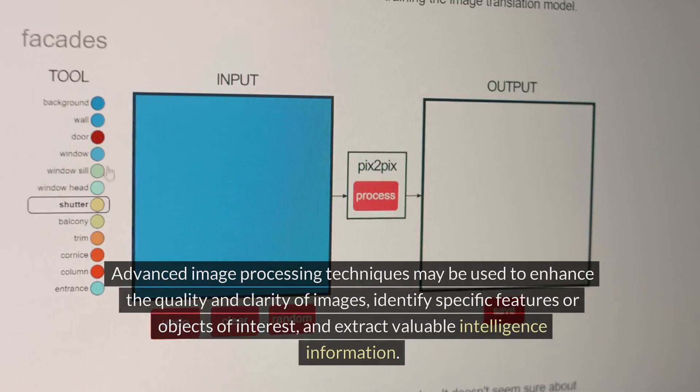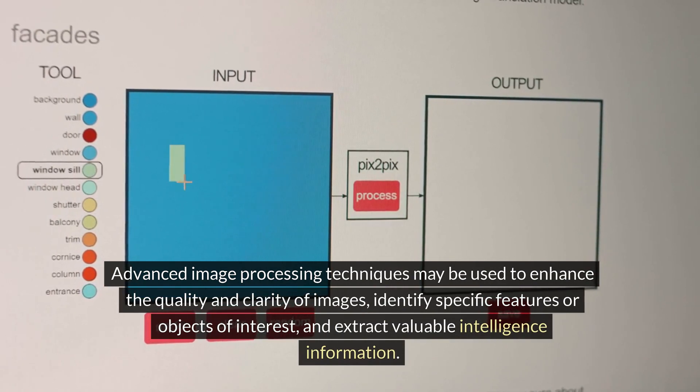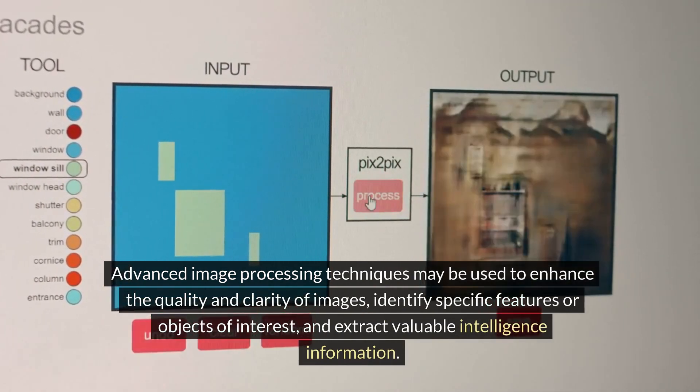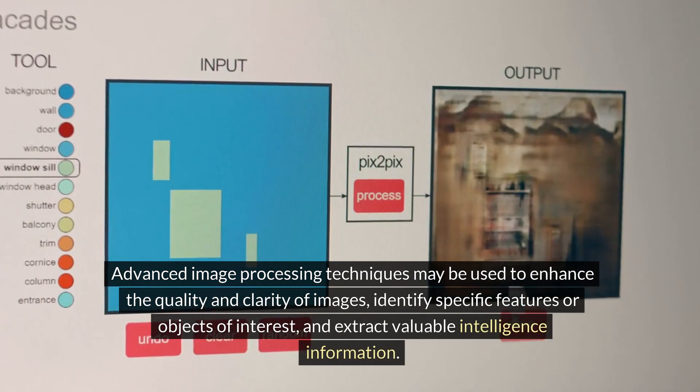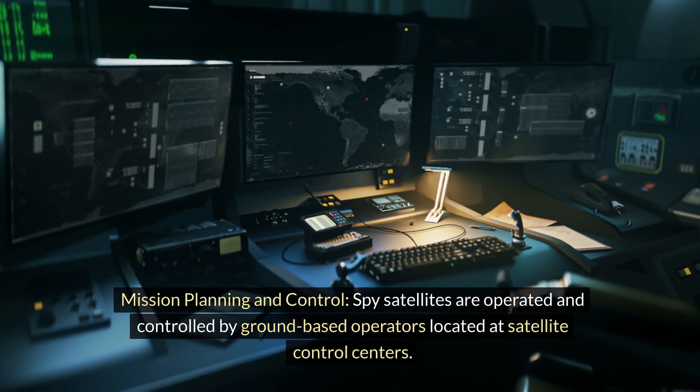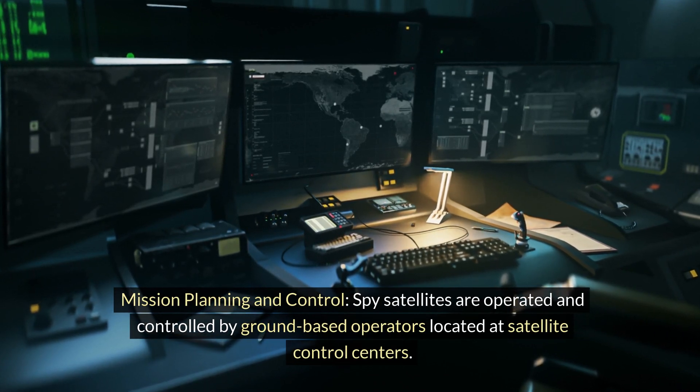Data processing: the received data is processed and analyzed by intelligence agencies or military organizations. Advanced image processing techniques may be used to enhance the quality and clarity of images, identify specific features or objects of interest, and extract valuable intelligence information.